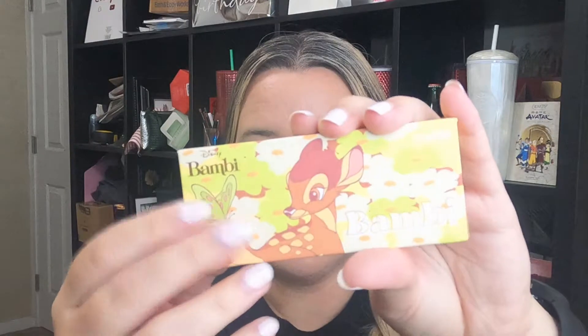I got this little cutie patootie in my Boxycharm, once upon a time I want to say. And she's been sitting in a drawer in the very back — I thought it was just an empty box because normally I take my palettes out of the box. But no, look how cute this is. She's sitting in the box in the back of my little mini makeup drawer, and I realized I've never touched this before. Here she is — beautiful, amazing, pretty.